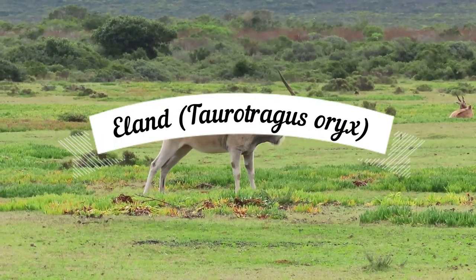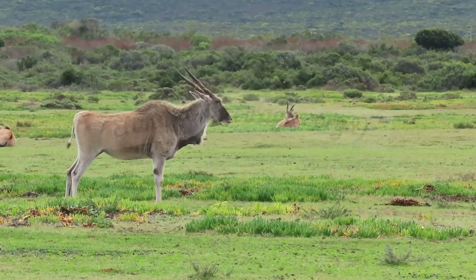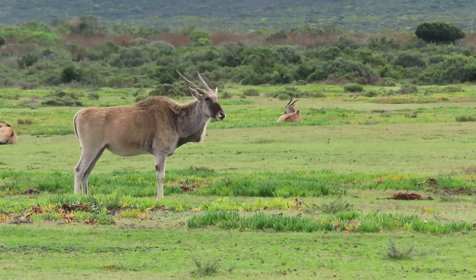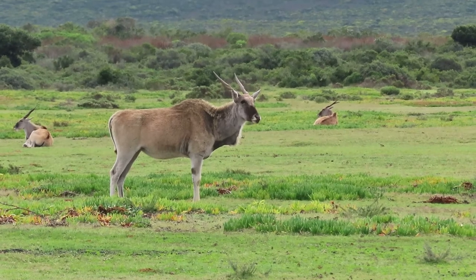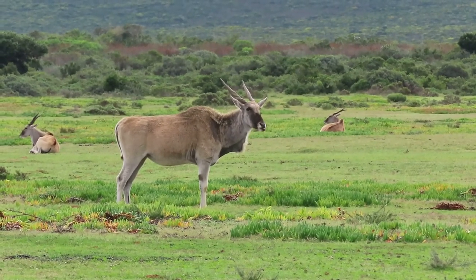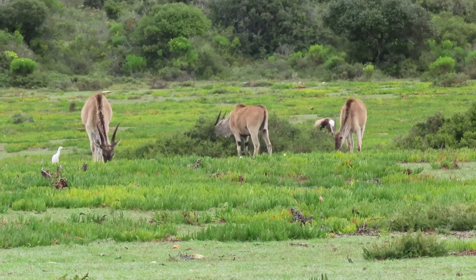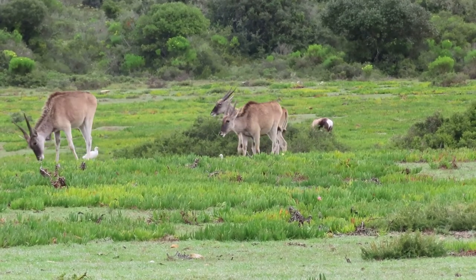The eland is the largest antelope found in South Africa and weighs up to 900 kilograms. They are docile creatures found living in herds. Small groups of bachelors are also sometimes viewed. They are beige in colour with attractive twisted horns, a dewlap, and a small hump on their backs.